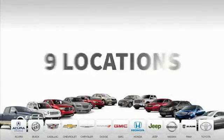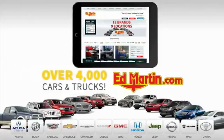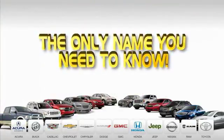Ed Martin is the only name you need to know. 9 convenient locations, 12 top selling brands, and over 4,000 new and used cars and trucks online at EdMartin.com. Ed Martin is the only name you need to know.